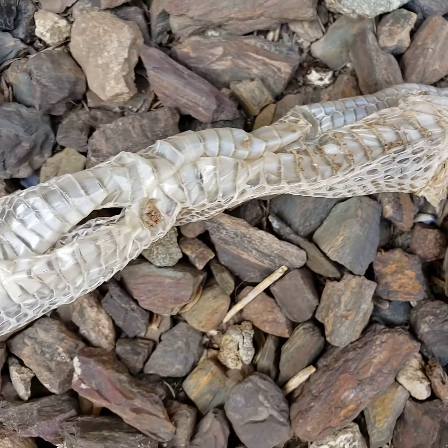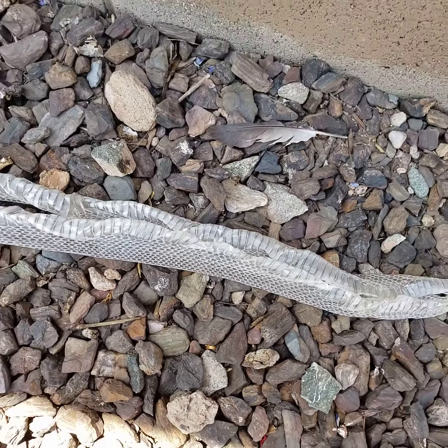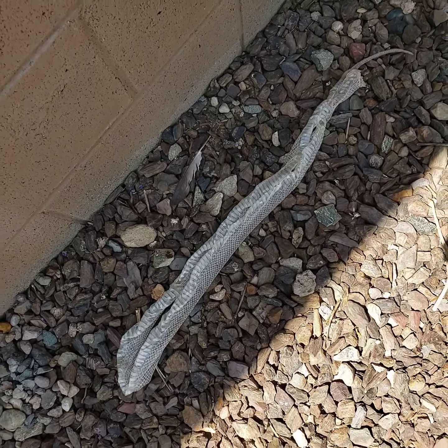Anyway, I just thought you might want to see that. I've never found one totally intact and that's pretty freaking cool. Have a good one guys, stay safe.